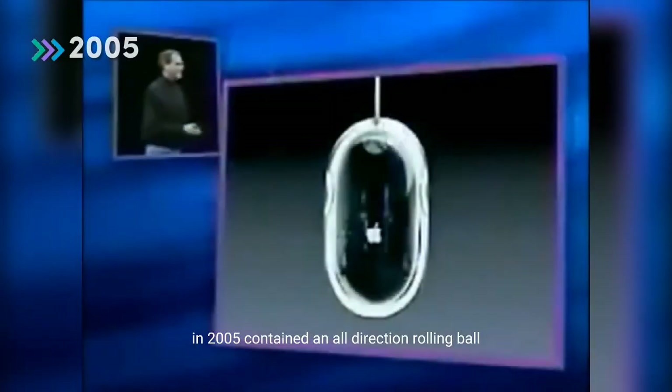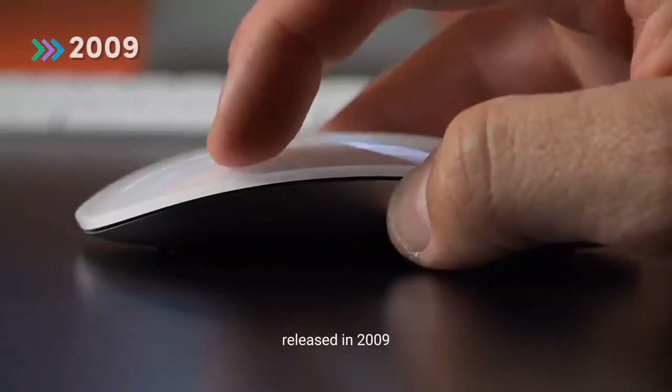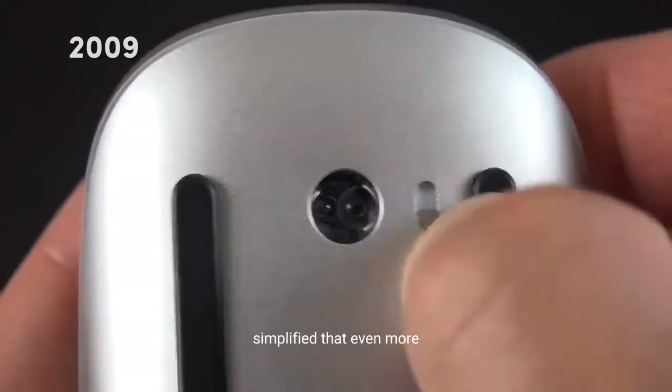The Modified Pro computer mouse invented by Apple in 2005 contained an all-direction rolling ball. The Magic Mouse, released in 2009, simplified that even more.